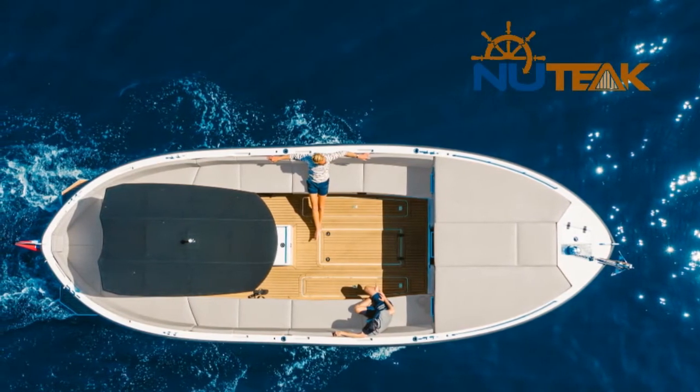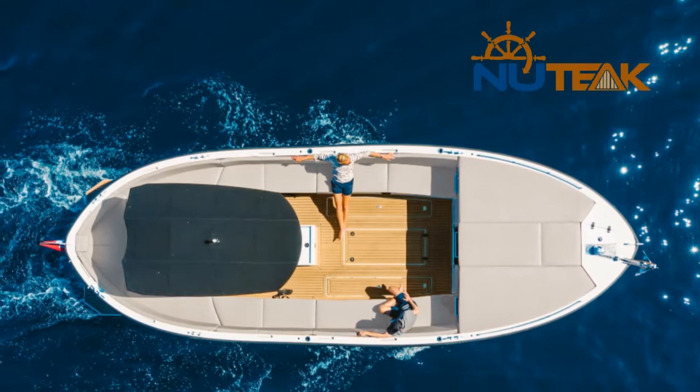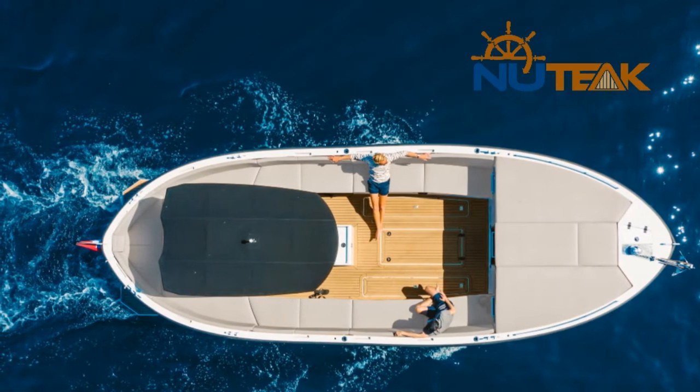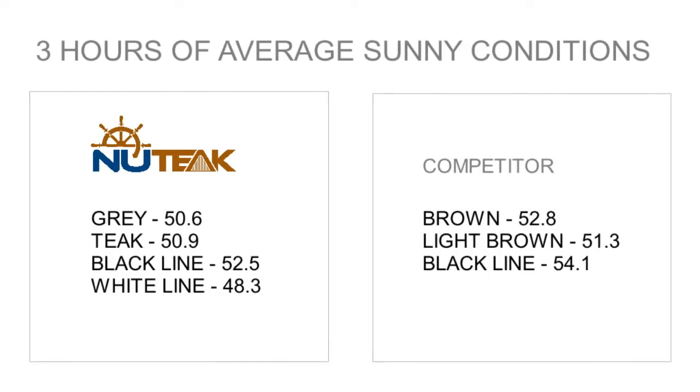Temperature is something that comes up a lot in the world of synthetic teak. Many people end up choosing a colour that they don't really like in hopes that it'll be a little cooler on a foot. The reality of the situation is that if you place a material in a hot environment for a reasonable amount of time, it will get hot.